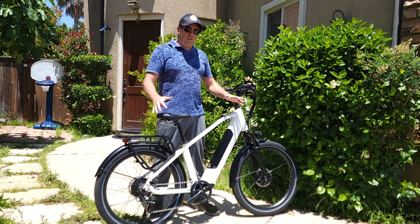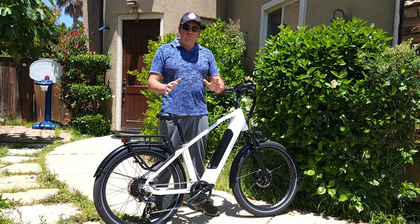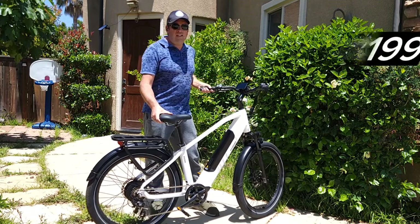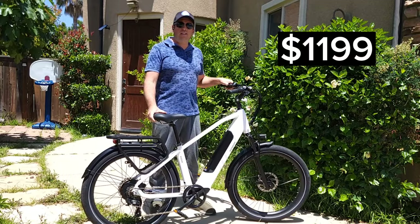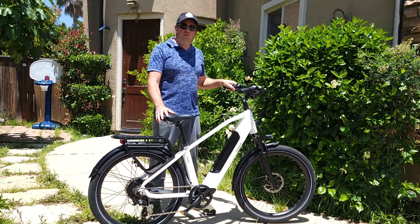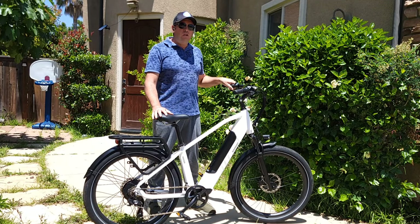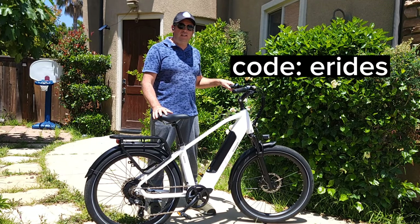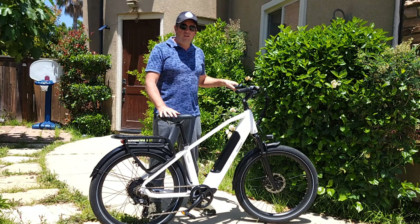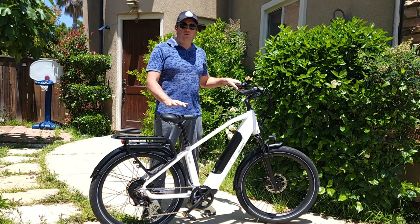The price is currently $1,199 on the website, but with my affiliate discount link in the description, or using the code 'e-rights,' you'll get $100 off — so it will be only $1,100, which makes it a very good deal.